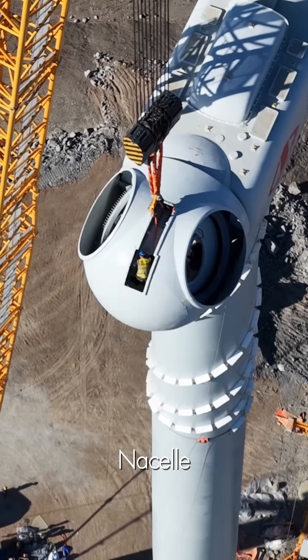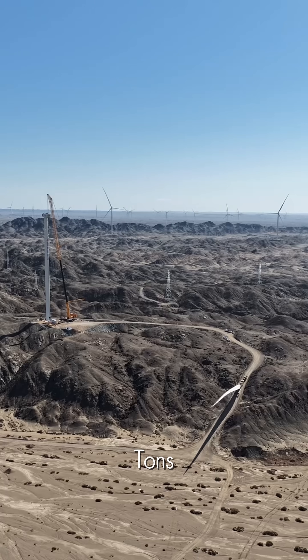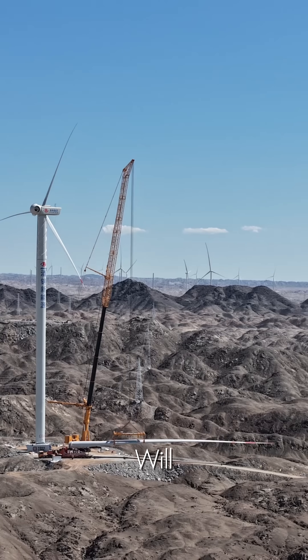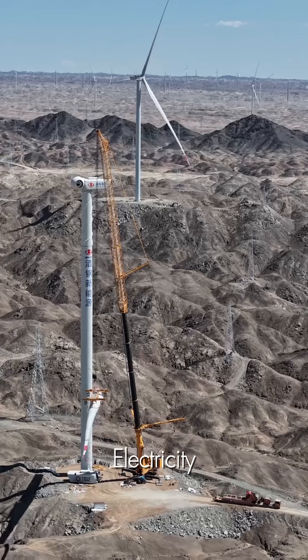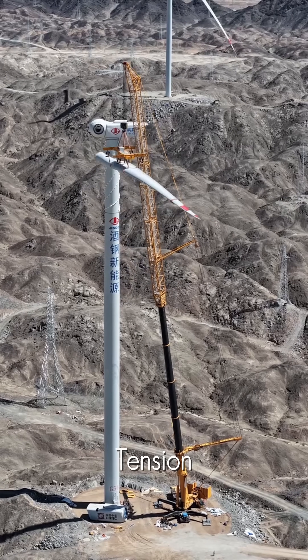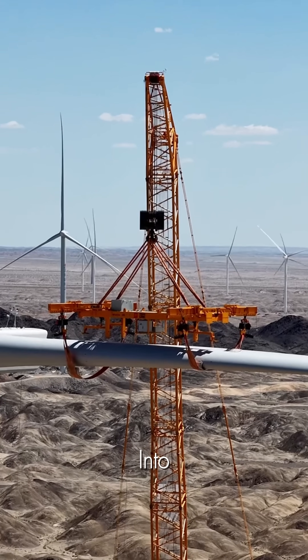Next, the heart of the machine — the nacelle — is hoisted into the sky. Weighing many tons, it contains the generator and gearbox, the components that will transform wind into electricity. It's a moment of incredible tension and perfect coordination as it's carefully guided into place.